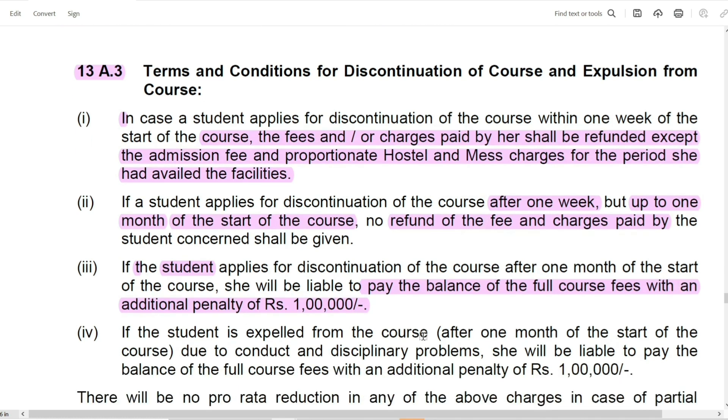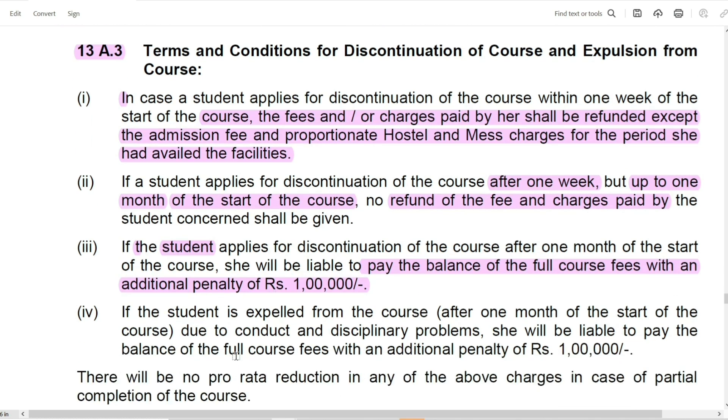You have to decide early what you want to do. In addition, if the student is expelled from the course, then you have to pay the total fees of the course with a penalty of Rs. 1,00,000. If the student leaves the course voluntarily, then the total fees will be paid along with the penalty of Rs. 1,00,000.